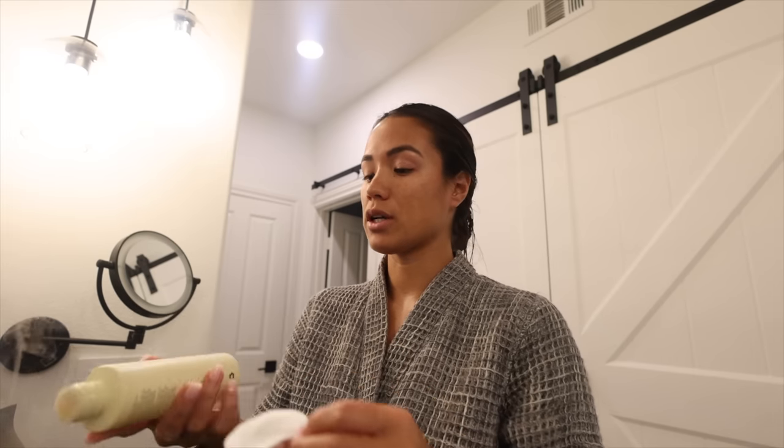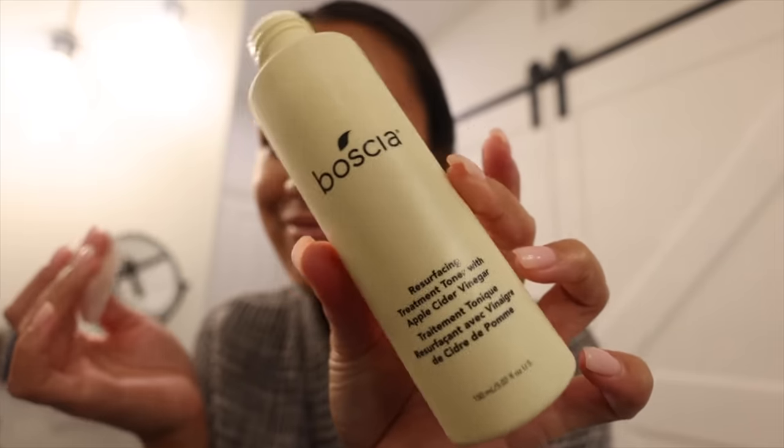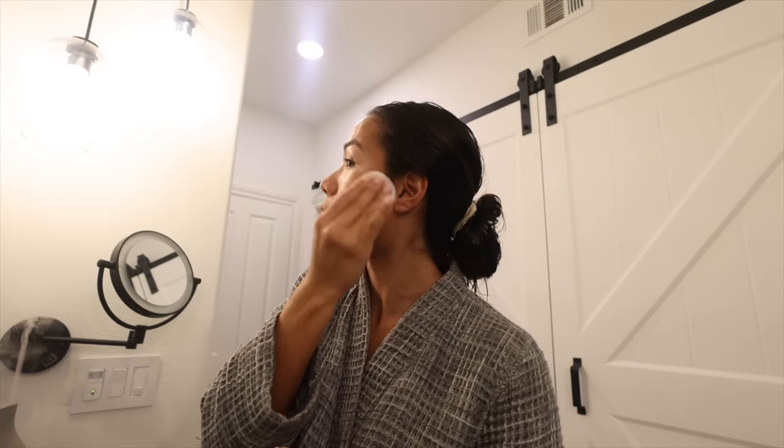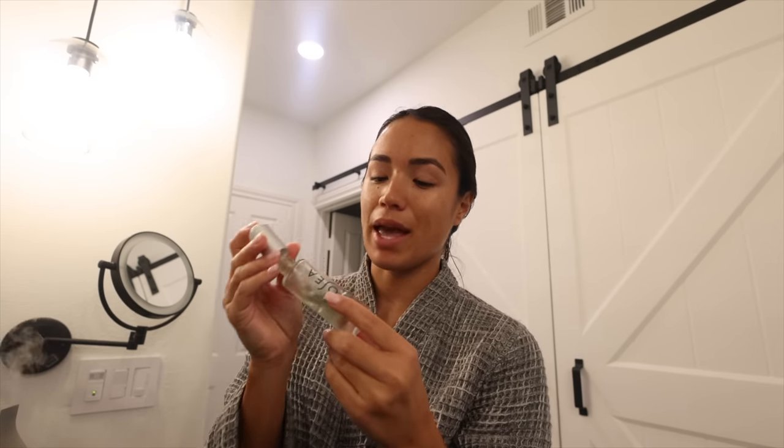So now onto skincare. I'm starting off with a toner — this is from Bastia. I'm just using it because I received it in a PR package, but I love it. It's basically apple cider vinegar and it's really great for cleansing the skin and prepping it for all of the things that are going to come after. Next up is the Osea Hyaluronic Serum, and it's nice and cold because it came straight out of my little skincare fridge.